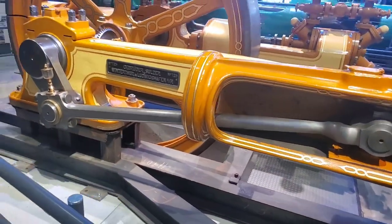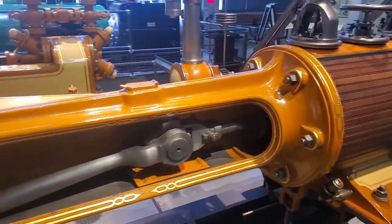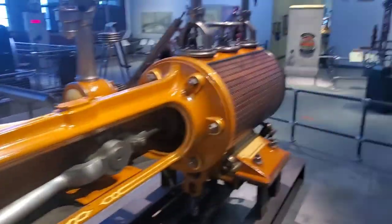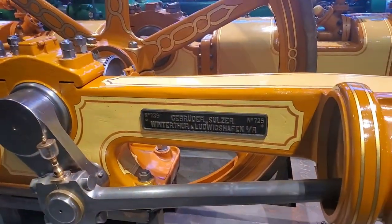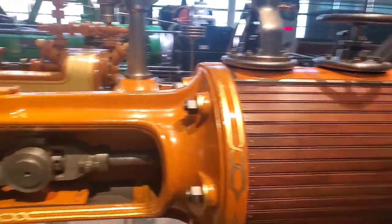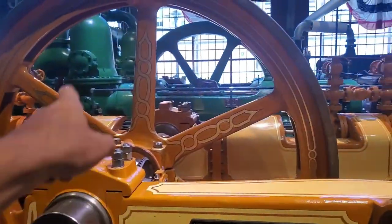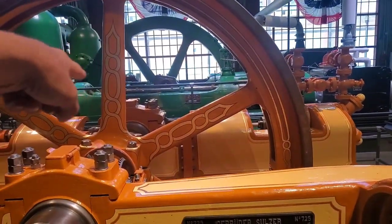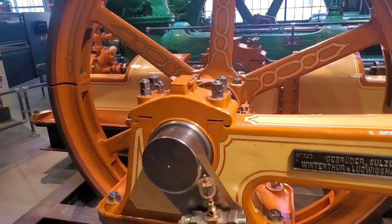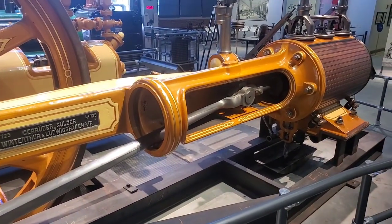This is the drive side of the first-ever refrigeration unit. This section was made in Switzerland — this is the boiler and piston and all that to drive the flywheel that drives the chiller pumps. The very first refrigeration machine in the world.